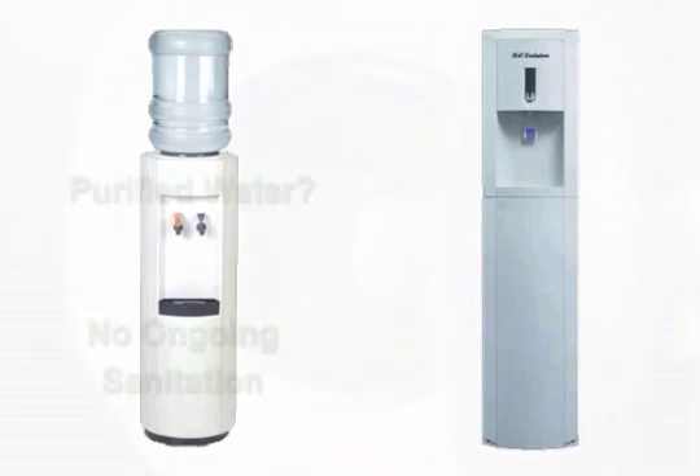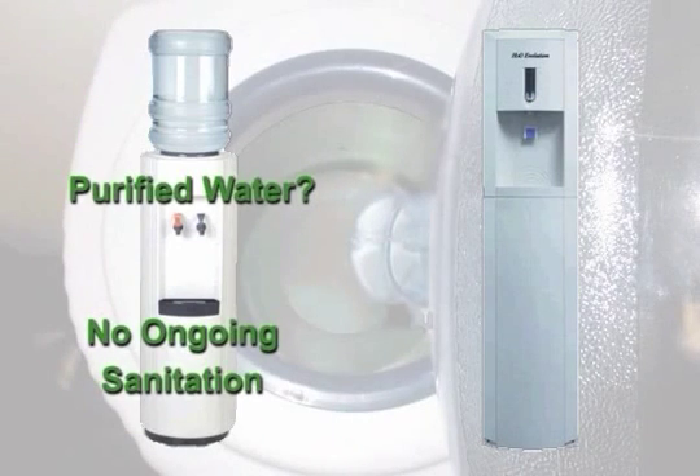Even if your bottled water service is providing you with purified water similar to H2O Evolution, there is no ongoing sanitation with bottled water, allowing for the possibility of bacteria and viruses to grow and thrive.